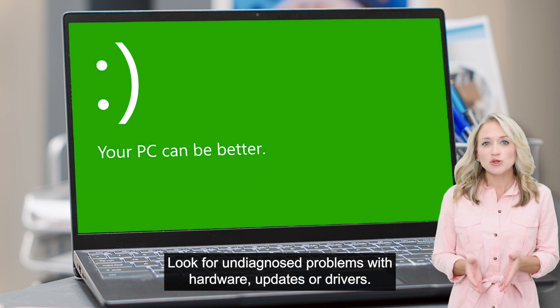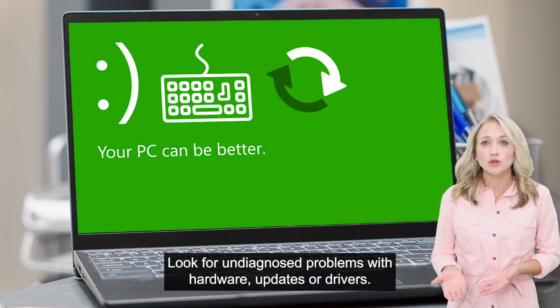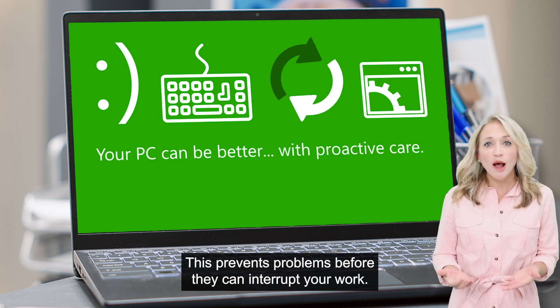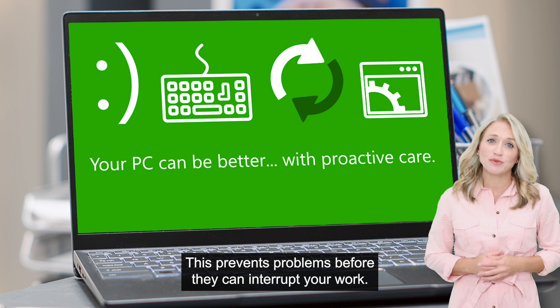Look for undiagnosed problems with hardware, updates, or drivers. Our approach is proactive IT management. This prevents problems before they can interrupt your work.